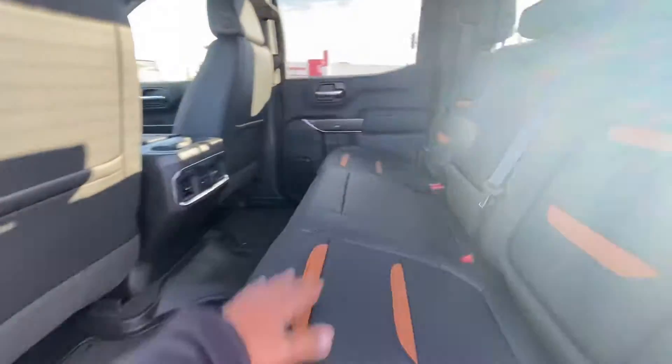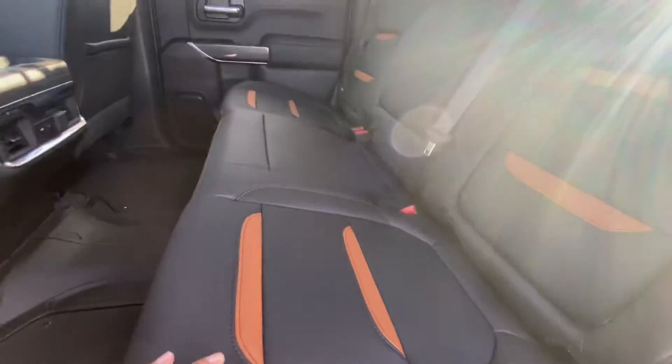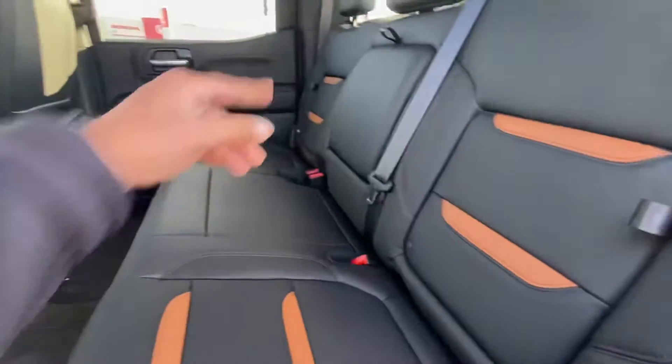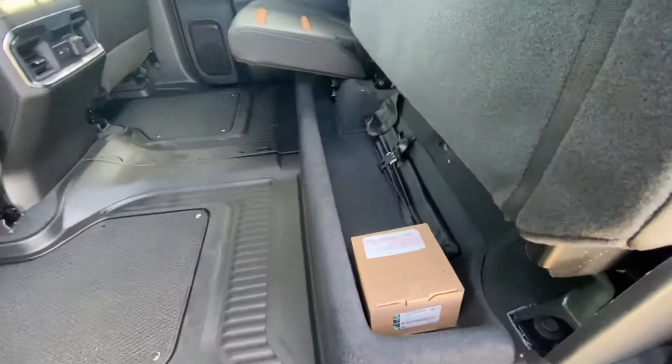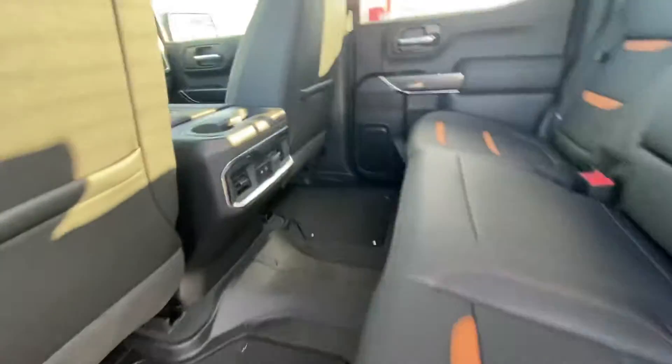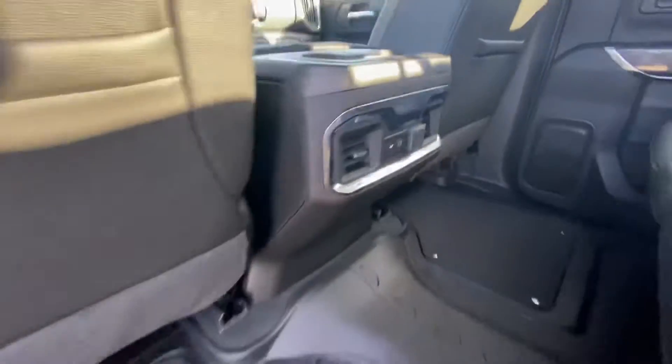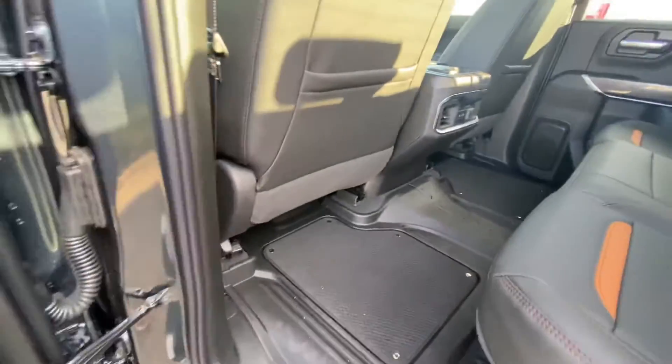Inside in the back you've got the nice black leather with the Kalahari brown stripes. You've got rear seat storage on both the left and right side, with under-storage as well. There's a USB plug-in, a phone charger, and a turbo plug-in, along with floor liners in the back.